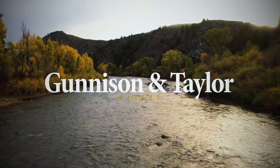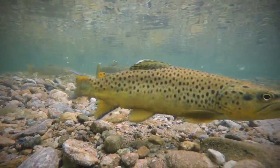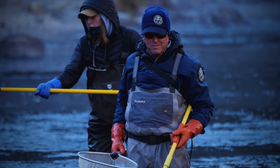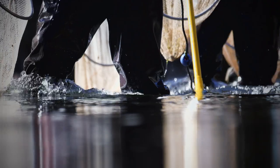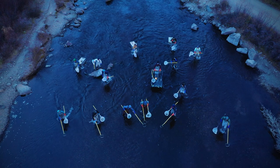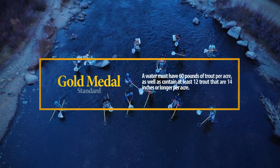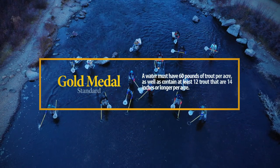The gold medal program with Colorado Parks and Wildlife showcases our most elite fisheries throughout Colorado. Our biologists do surveys in the stream, and in order to meet gold medal standard it must have 60 pounds of fish per acre and also 12 individual fish that are 14 inches or greater.